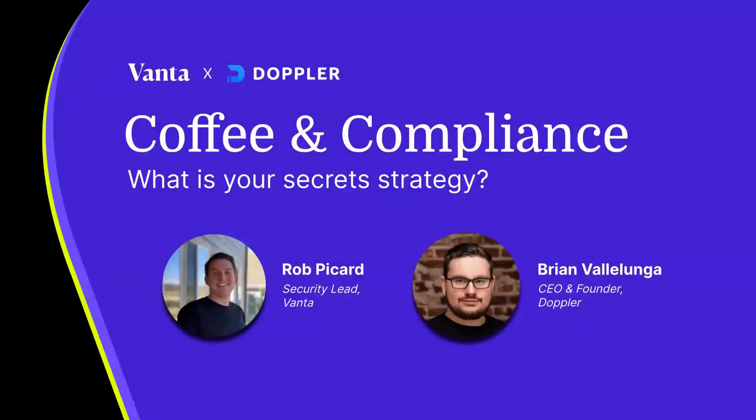Welcome to Coffee and Compliance, where we connect with experts on various compliance and security topics. I'm Rob Picard, Security Lead here at Vanta, and today we'll chat with Brian, the CEO and founder of Doppler, to ask the question: what's your secrets strategy?